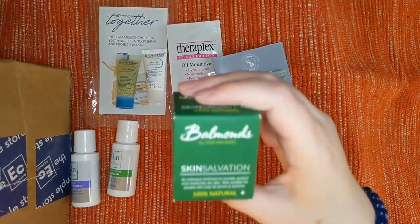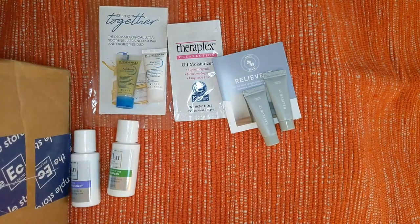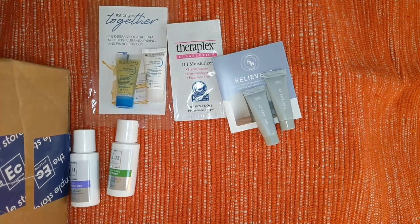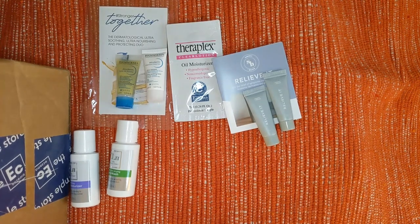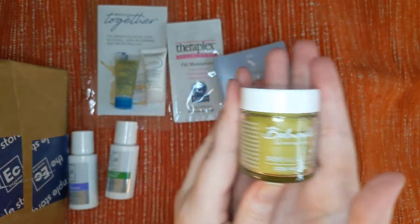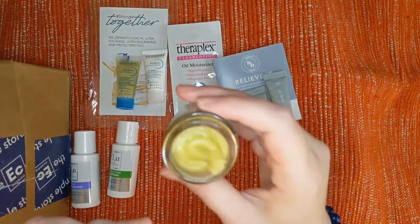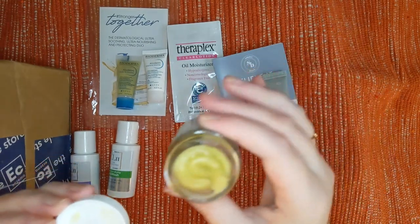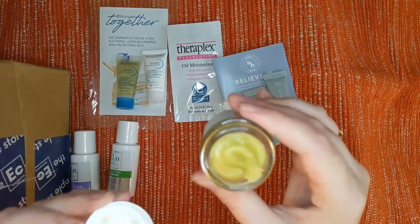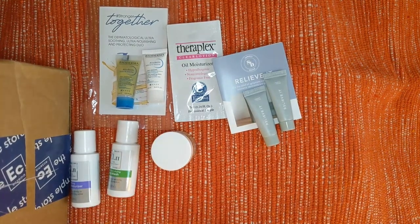Next one I really like the packaging of — it's Balmonds, B-A-L-M-O-N-D-S. It's Skin Salvation, 100% natural. All your skin needs: an intensive ointment to nourish, protect, and moisturize dry skin, also suitable for people prone to eczema. The little jar is absolutely gorgeous. It looks like it might need a little warming up before you spread it, but I'm always interested in a good balm. Very good packaging — it's 100% natural.